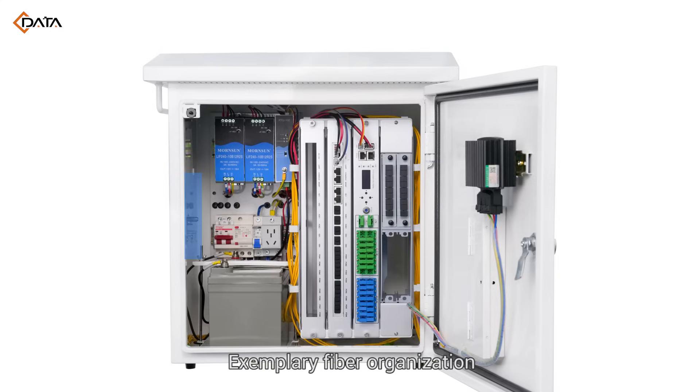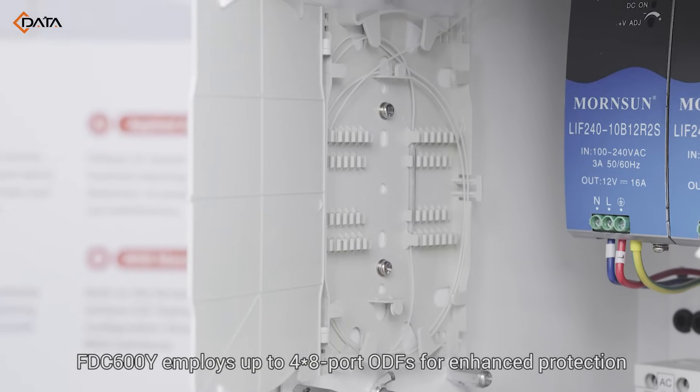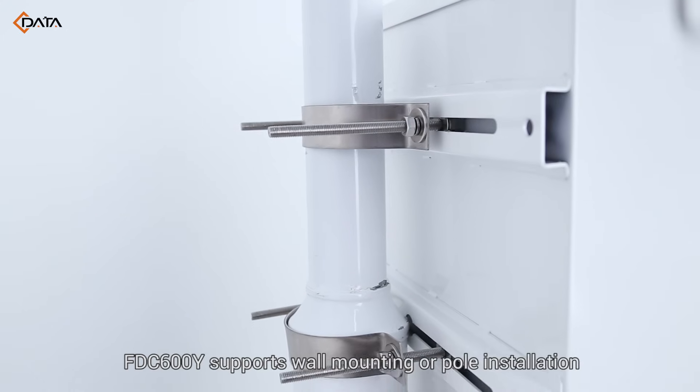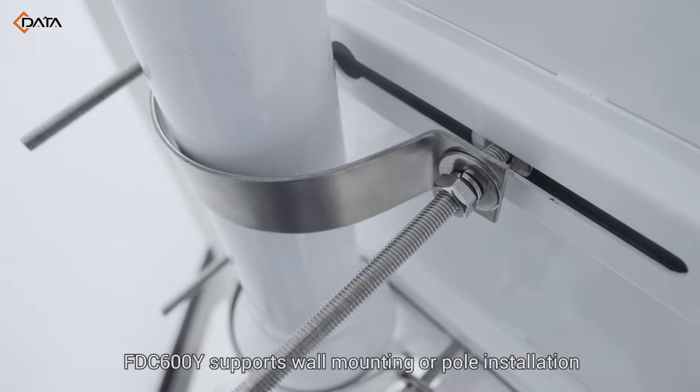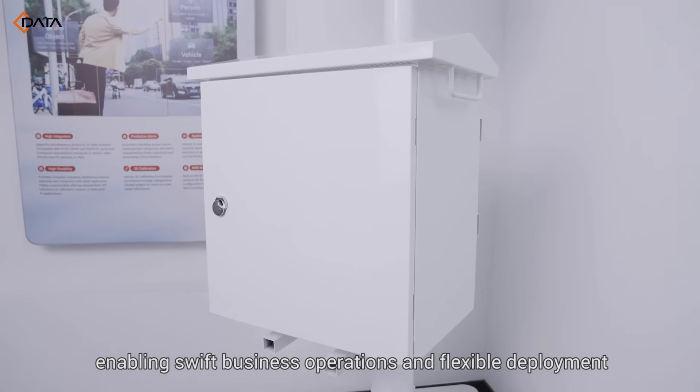Exemplary fiber organization — FTC 600Y employs up to four 8-port ODFs for enhanced protection and meticulous fiber organization. FTC 600Y supports wall mounting or pole installation, enabling swift business operations and flexible deployment.